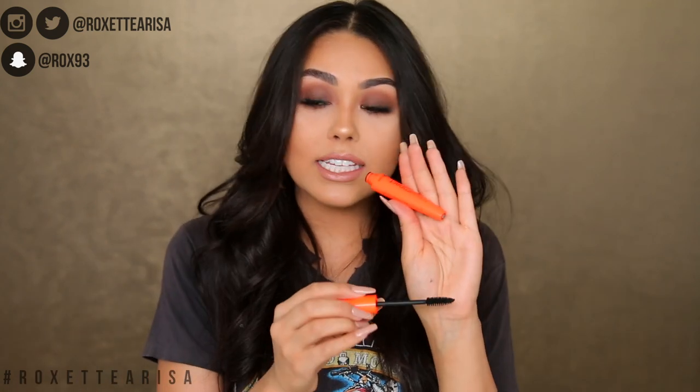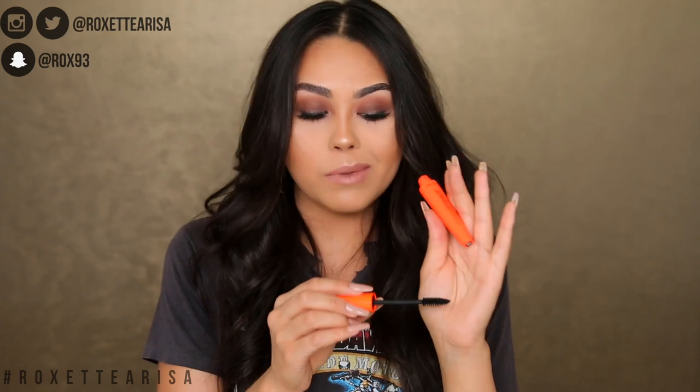The next one — I have nightmares about this one. It's the Wet n Wild Mega Impact mascara. The wand was very promising to me. It looks very fluffy and full, like it's going to do a lot for your lashes. But it did the exact opposite — it literally did absolutely nothing to my lashes. Nada, nothing.